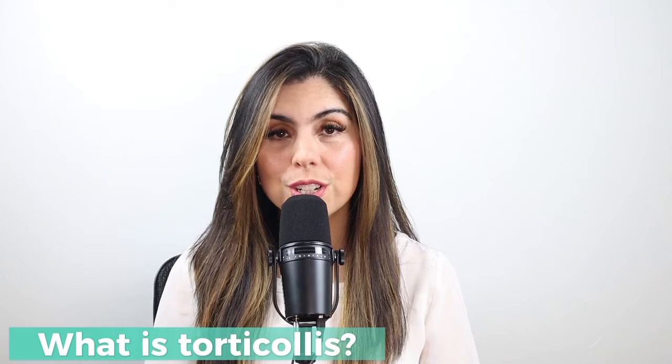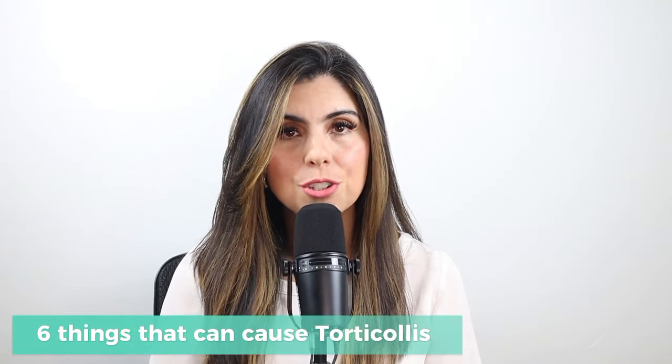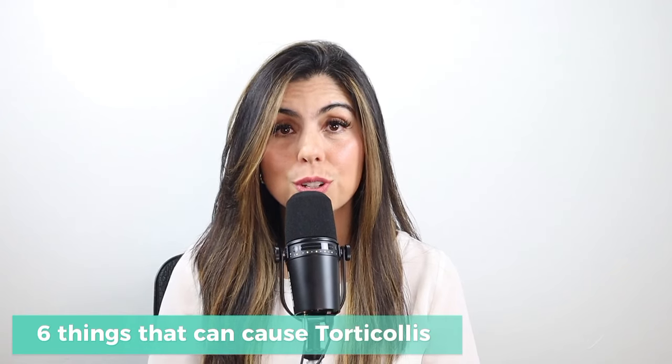What in the world is torticollis? Why should we even care about this head tilt? And third, six different things that could potentially be causing this torticollis.